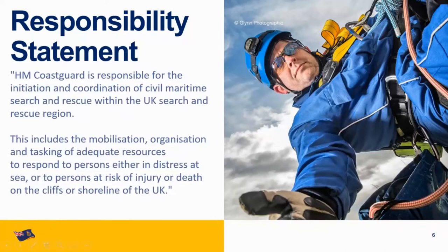HM Coastguard is a Category One emergency service under the blue light service, as part of the Civil Contingency Act 2004. Our responsibility statement is: HM Coastguard is responsible for the initiation and coordination of civil maritime search and rescue within the UK search and rescue region. This includes the mobilisation, organisation and tasking of adequate resources to respond to persons in distress at sea, or persons at risk of injury or death on the cliffs or shoreline of the UK.